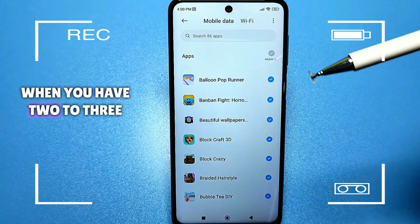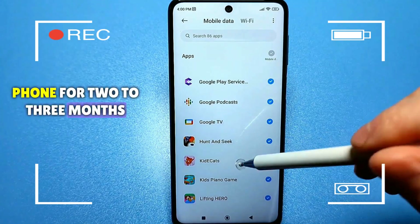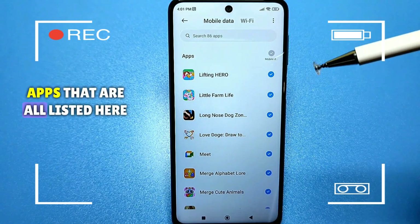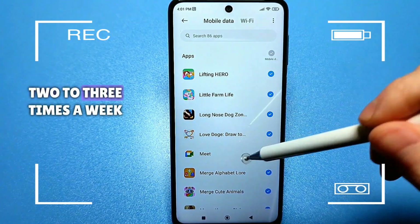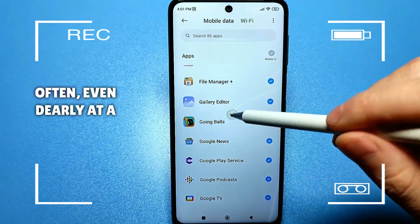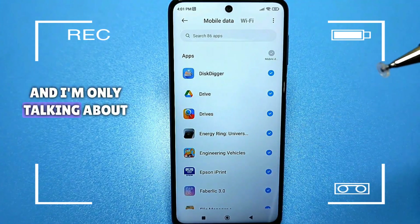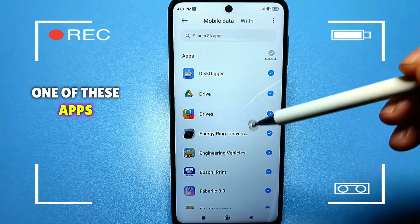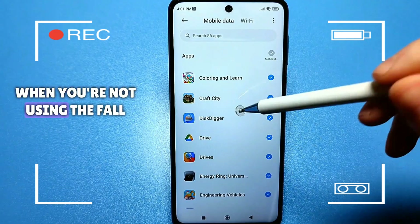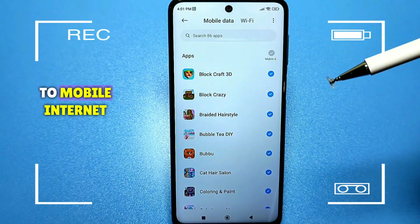When you have 2-3 applications it's not a big deal, but when you've been using the phone for 2-3 months, you likely have around 100 applications, including system apps that are all listed here. Each app updates about 2-3 times a week, and data exchange happens very often — even daily at a specific time. They exchange information even when you're not using the phone; they just need to be connected to mobile internet.